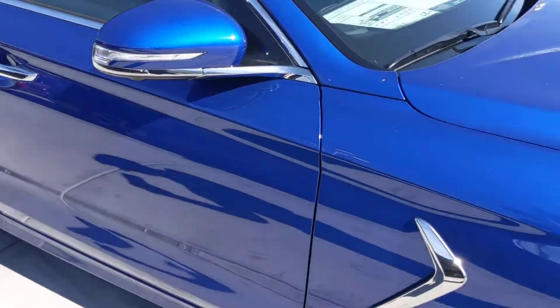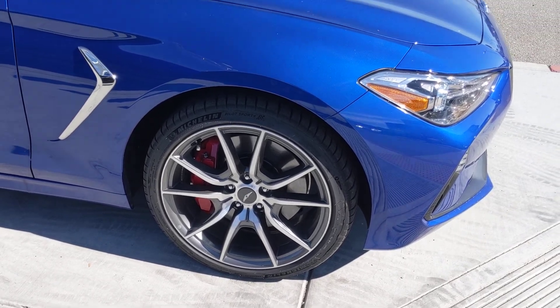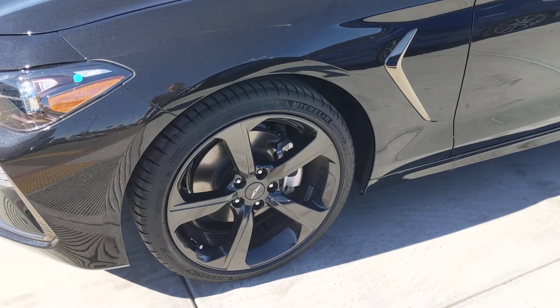Now, also the major differences here are going to be the rims. The Prestige has an 8-spoke rim, where the Sport goes with a more 5-spoke system.